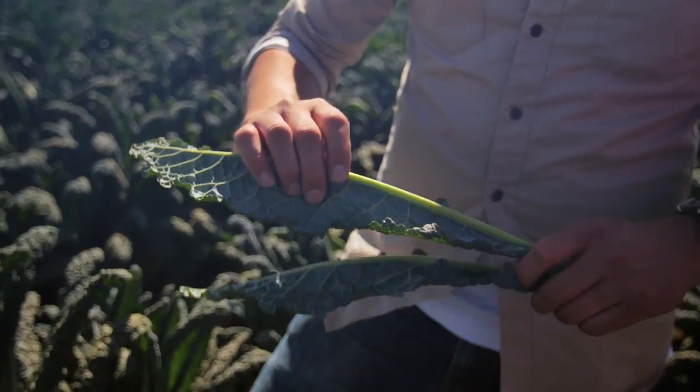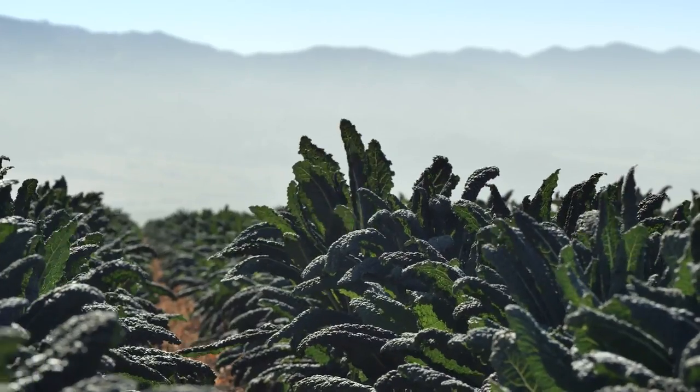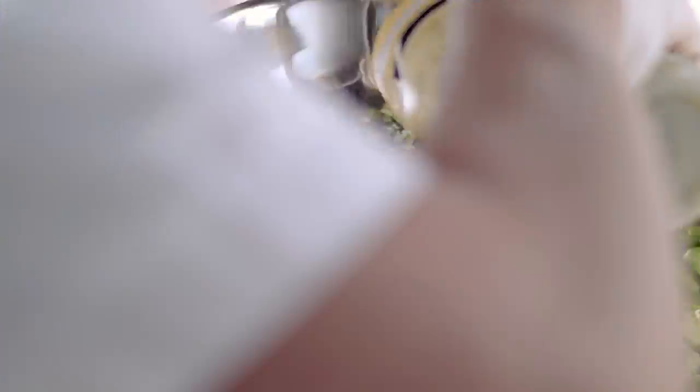Kale was kind of a tough one because there were so many varieties to choose from. What we landed on was the Tuscan black kale because we really liked the texture, we liked the way it shredded up, and the flavor wasn't too overpowering.